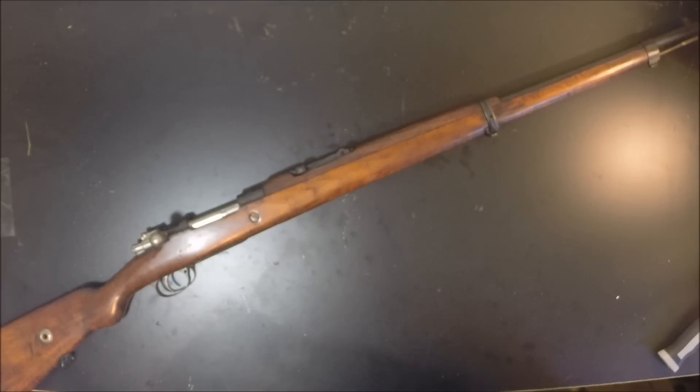If you agree, good for you — go ahead and get one. If you don't agree, tell me what you think should be the top most affordable 2016 military surplus rifle, because we're not counting handguns for this. Like and subscribe if you enjoyed watching this. Love these rifles — they're really cool. We'll see you next time YouTube, thanks for watching.